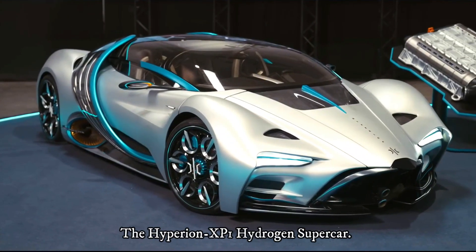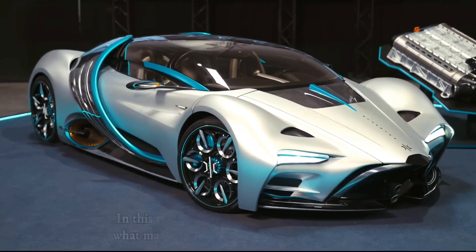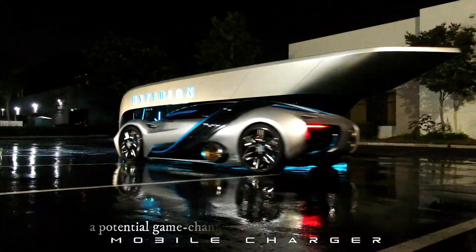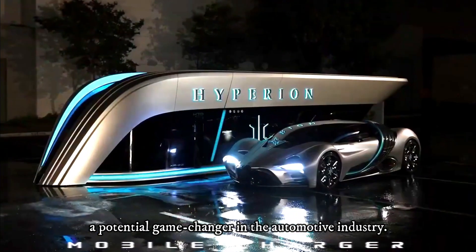The Hyperion XP1 hydrogen supercar. In this review, we're going to dive deep into what makes this hydrogen-powered supercar a potential game-changer in the automotive industry.